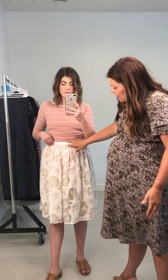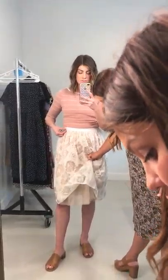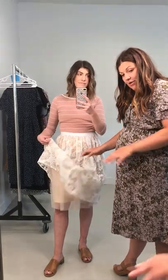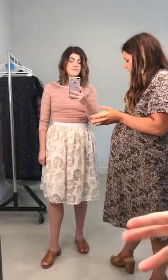We went through many iterations of this skirt to make it what we wanted it to be. We went back and forth between a thicker or thinner waistband and ended up going in between. We made sure there was enough going on down here that it was a full skirt, as it's meant to be, but also not see-through — because we didn't want anyone to be worried about that, especially if you're taking pictures in it.